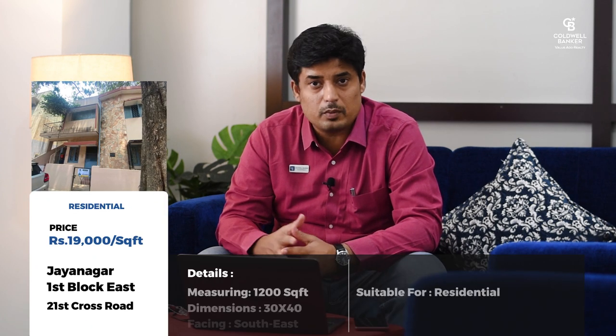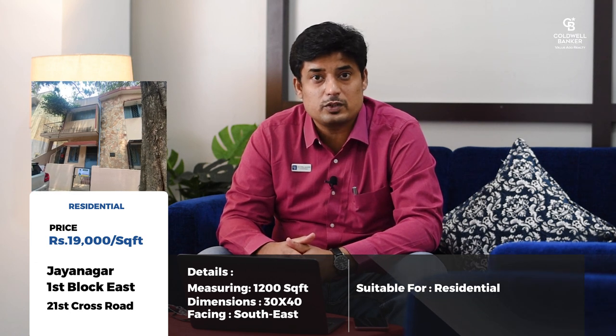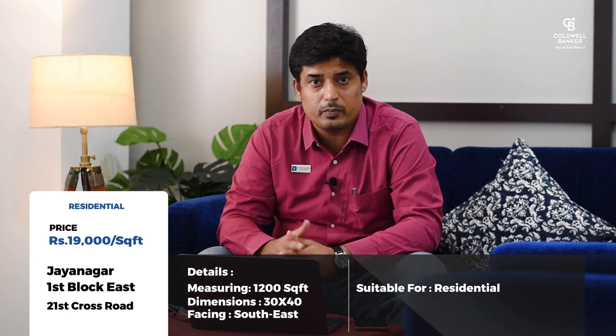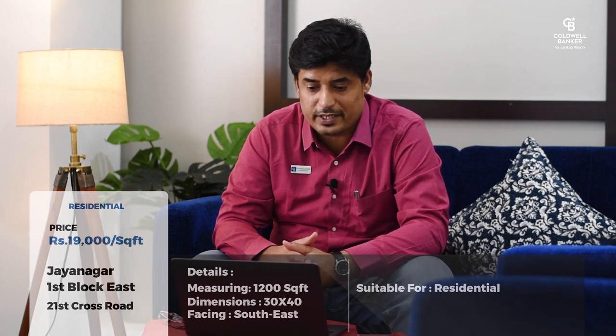The next property is a similar size — 30 by 40, measuring about 1,200 square feet — which is a southeast corner at Jayanagar 1st Block East, very close to the swimming pool. This property is available at 19,000 rupees a square foot, which I consider a steal for this location.